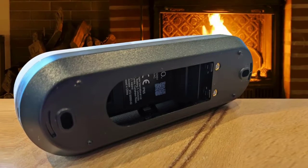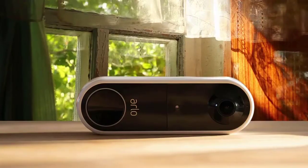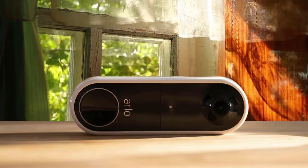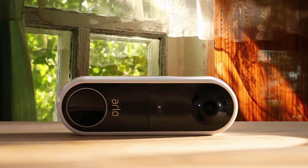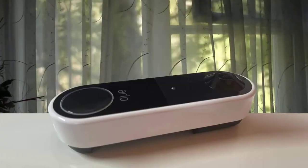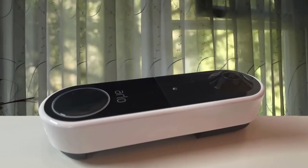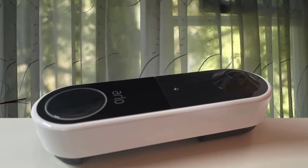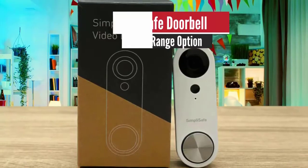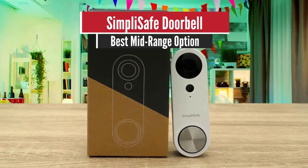The doorbell also has a built-in siren to help deter potential intruders, which can be set to activate automatically when motion is detected or activated manually from the app. Arlo says the battery will last up to six months between charges. This is the best video doorbell on the market that doesn't require hard wiring, in terms of video quality and features.